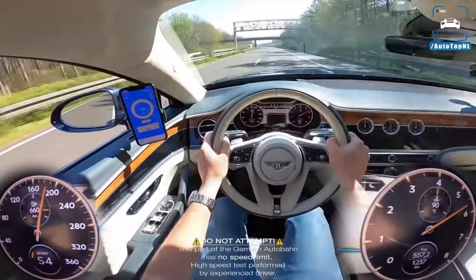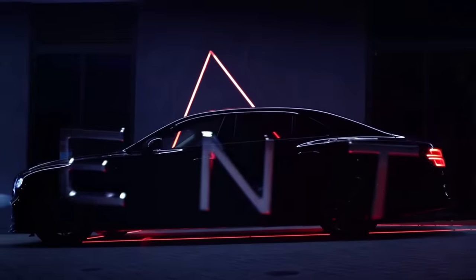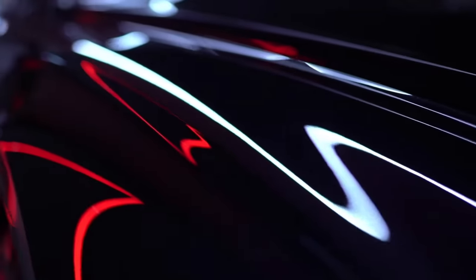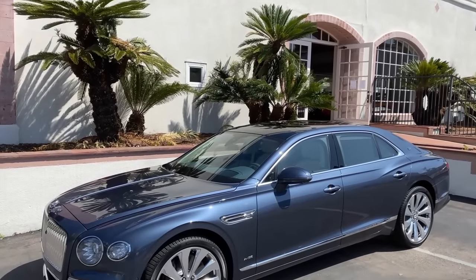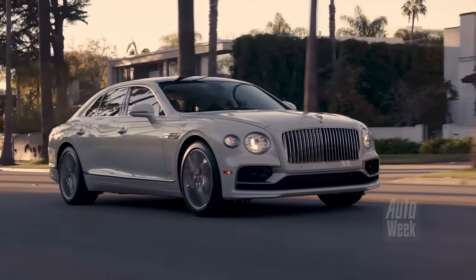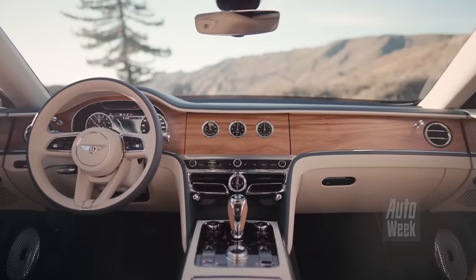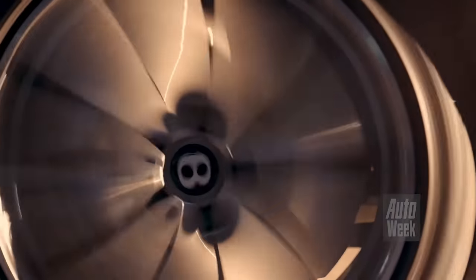But it's not just about speed — the Flying Spur is also incredibly comfortable and refined. The interior is like a work of art, with every detail carefully considered to provide the ultimate in luxury and style. The seats are upholstered in the finest leather, and the dashboard and door panels are adorned with high-quality wood and metal accents. One of the standout features is the optional Mulliner driving specification, which adds diamond-quilted seats, a jewel gear lever, and special B badges on the fenders and wheels.